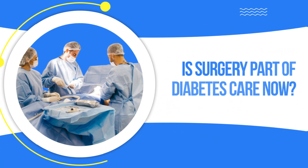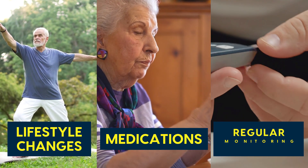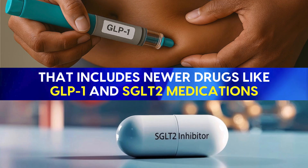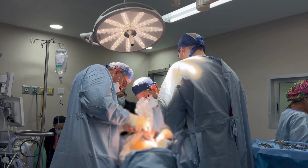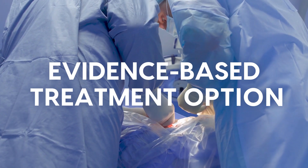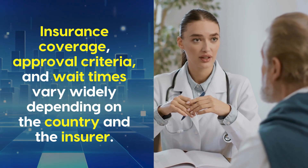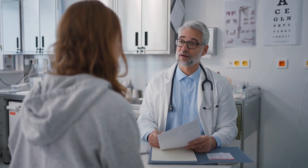For most people, treatment still starts with lifestyle changes, medications, and regular monitoring — including newer drugs like GLP-1 and SGLT-2 medications, which can be very effective for blood sugar control and heart protection. Surgery is considered when these approaches aren't enough. Metabolic surgery is no longer viewed as experimental; it's now included in major medical guidelines in the U.S. and Europe as an evidence-based treatment option for selected patients with type 2 diabetes and obesity. That said, access isn't the same everywhere — insurance coverage, approval criteria, and wait times vary widely.